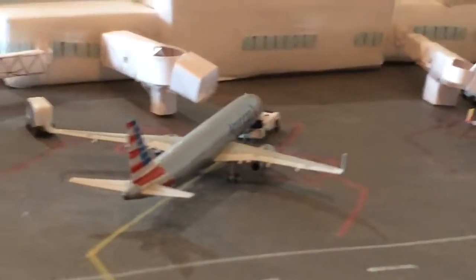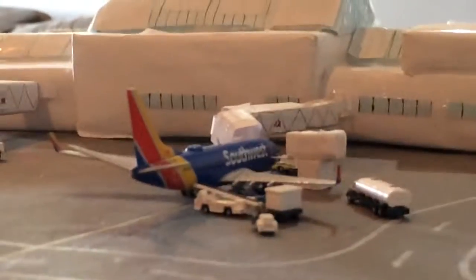Here's an A321 just about to push back for Charlotte — they used the non-winglet ones. But I think we're going to start getting A321s on Dallas-Fort Worth and those will be like sharklets, so that'll be cool.